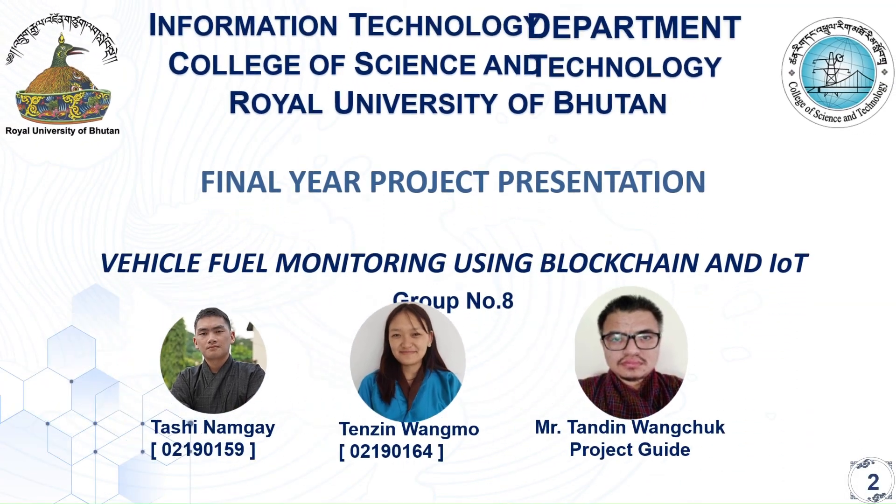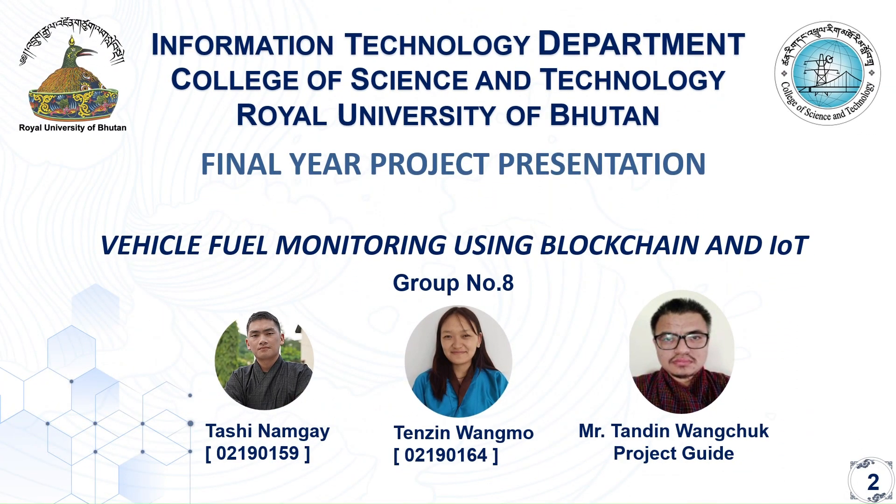Hello everyone. This is the final year project presentation of group 8 on the topic vehicle fuel monitoring using blockchain and IoT.